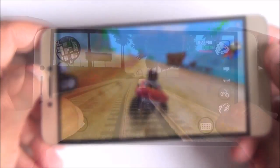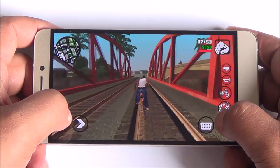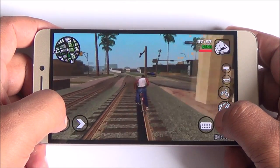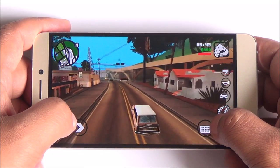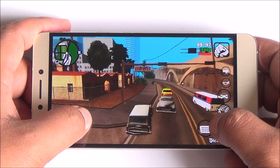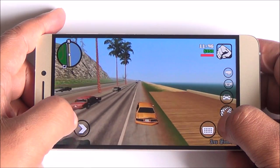Moving on to a heavier game, this is GTA San Andreas. We are playing this in high visual quality and you can see absolutely flawless gameplay. The graphics look quite alright. Moreover, I don't feel this phone is getting warm. We have been playing games continuously for more than 10 minutes now.